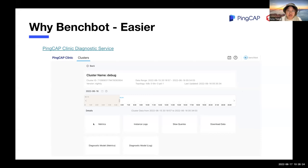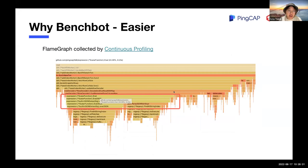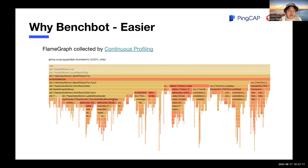For example, with the clinic service, we collect metrics, instant logs, and slow queries. With continuous profiling, performance information is collected continuously for each TiDB component instance. The collected performance data can be visualized as a flame graph. Here is an example: after investigation, we found that a Scala function had consumed a significant part of CPU resources to handle JSON in a query. After applying a hotfix, you can see the function was gone, and so was the performance issue.